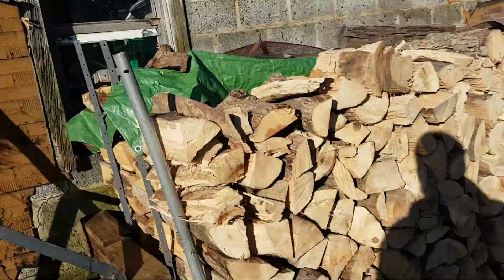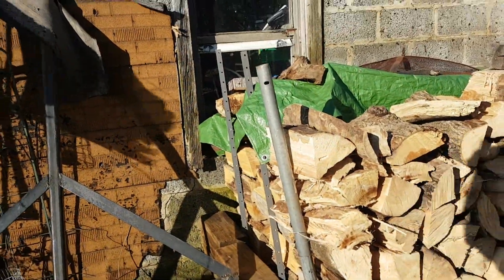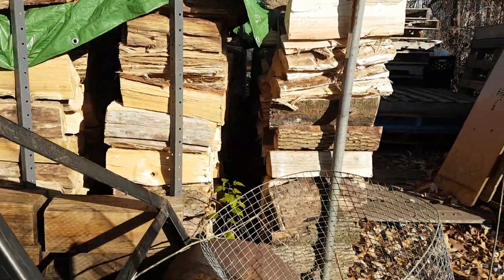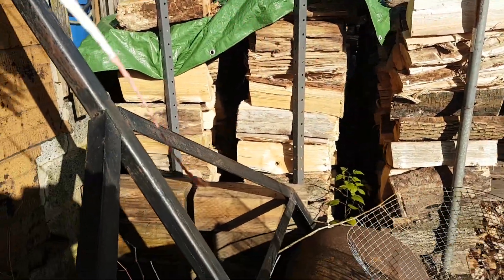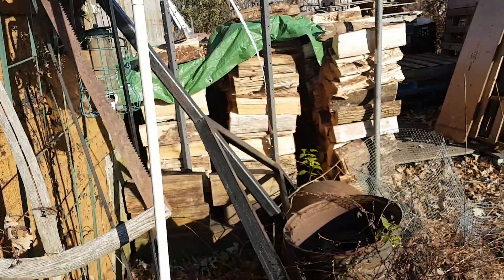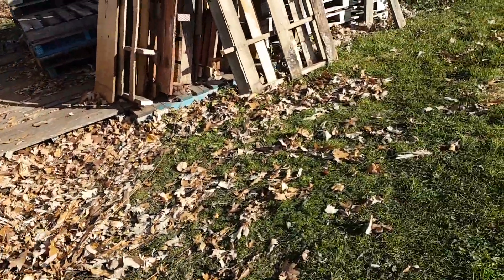I don't think that tarp's big enough to do the rest, so I might have to put another one on. It just keeps the rain off the top — that's all you've got to do. It's tunneled so the air keeps going through. You can see all the way through all three rows, including past the garage — you can see all the way through there.